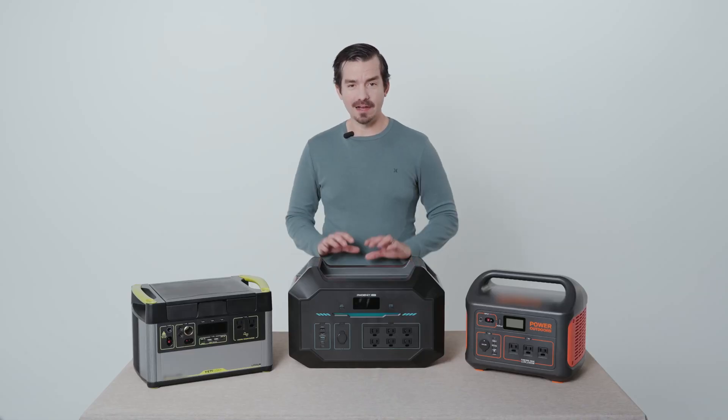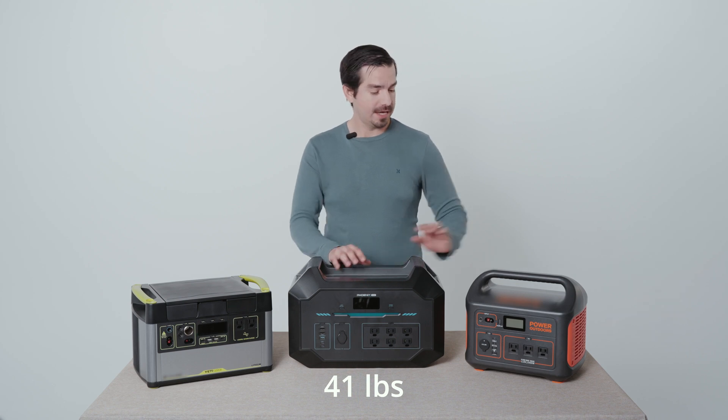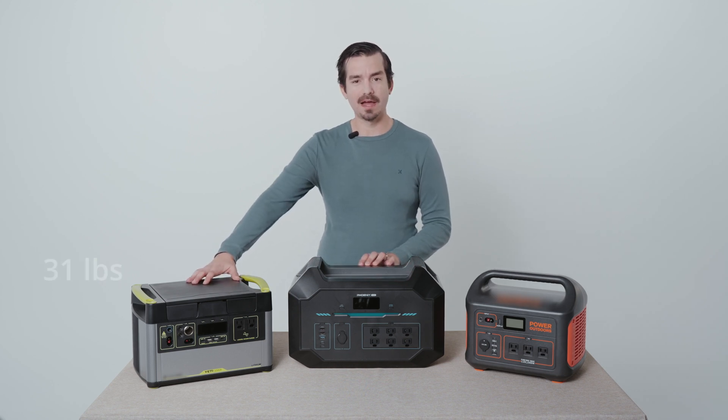We will be comparing the different weights of the portable power stations. First is the Renogy 1000 at 41 pounds. Next is the Outdoor 1000 at 22 pounds. Last is the Yeti 1000 at 31 pounds.